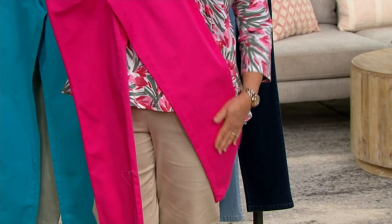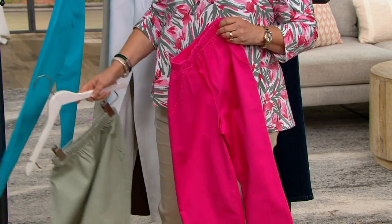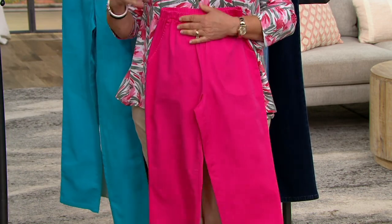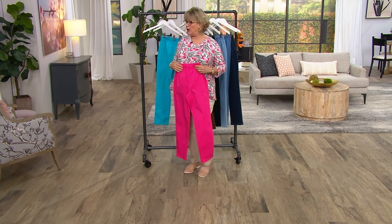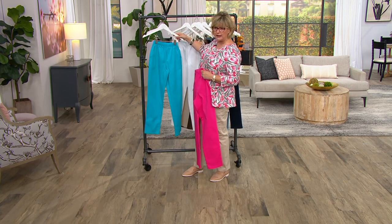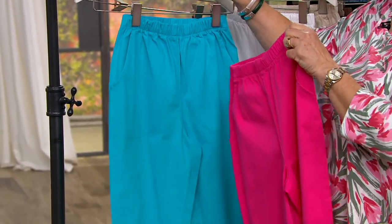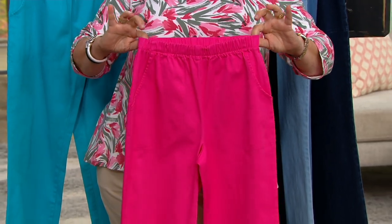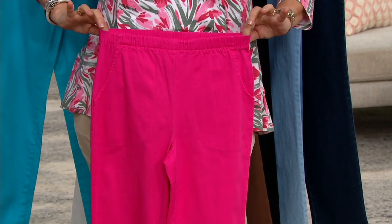The durability and easy care of this fabric are just something else. Desert sage is already gone — that's what happens with our seasonal colors; when they're gone, that's it. Aqua blue is going to be the next to go, and we still have bright rose pink. Getting back to the tour: the waist is super comfortable — never a muffin top factor. When you stand up they fit you perfectly; when you sit down and they need to spread out a little, they do.